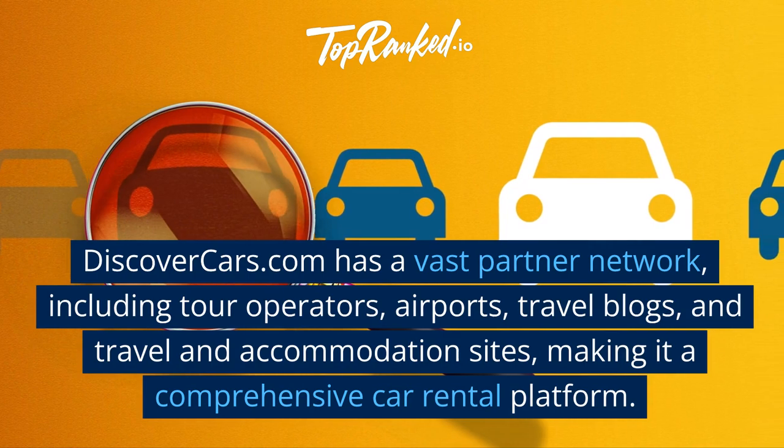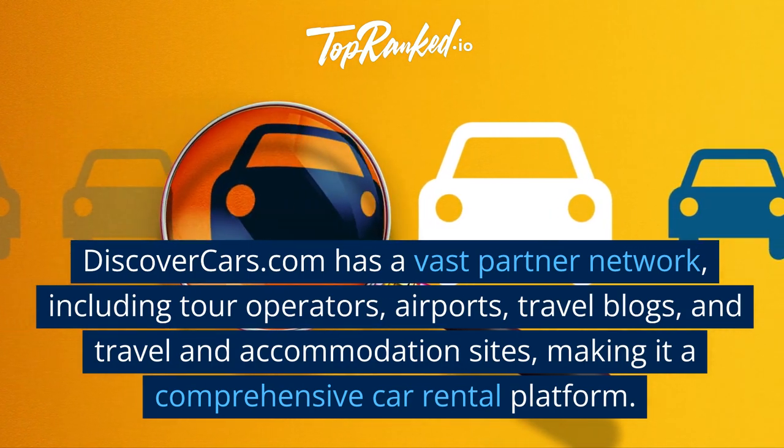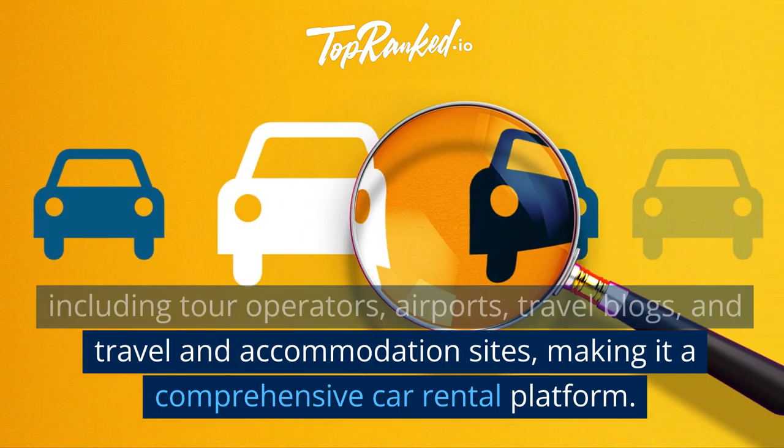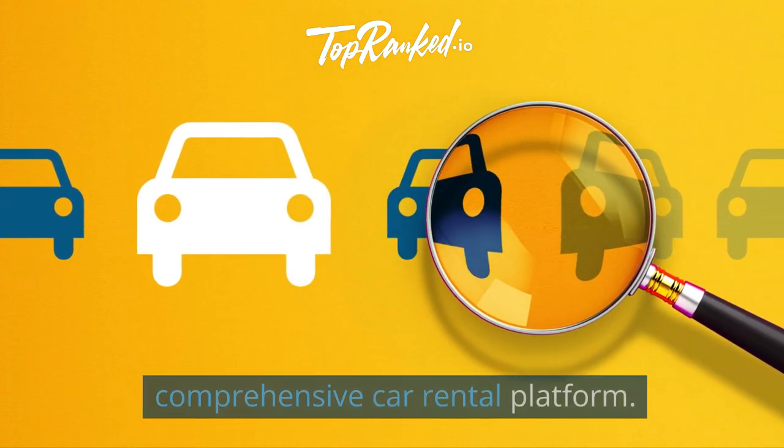DiscoverCars.com has a vast partner network, including tour operators, airports, travel blogs, and travel and accommodation sites, making it a comprehensive car rental platform.